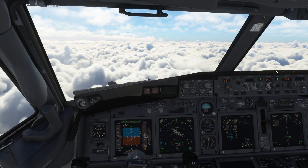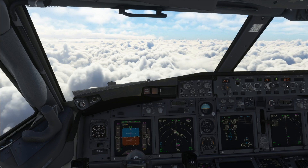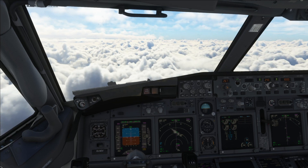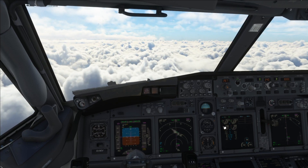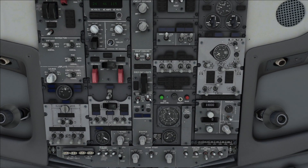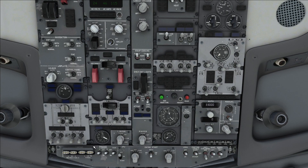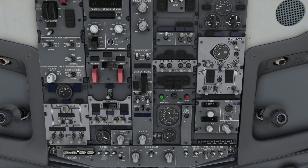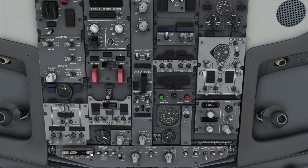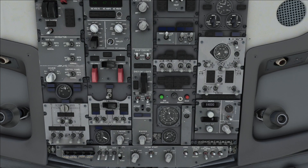Now we're just approaching 10,000 feet. We're going to start reducing altitude down to about 3,000. It's quite turbulent here — the aircraft is swaying around quite a bit. Now we're going to start doing our 10,000 feet check. So go to the overhead panel — we're going to pop on the seatbelt signs, just attend the cabin, and we're going to pop on all of our landing lights, runway turn-on lights, and taxi lights on as well.